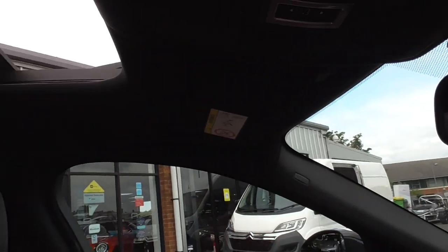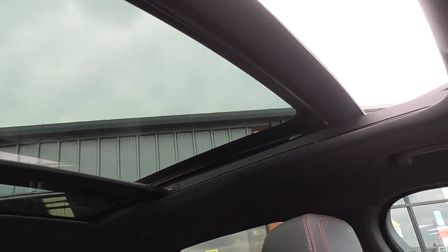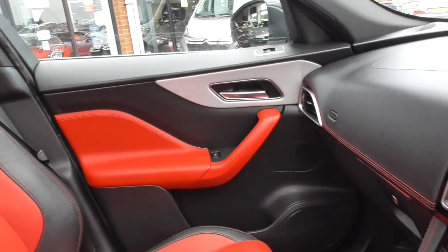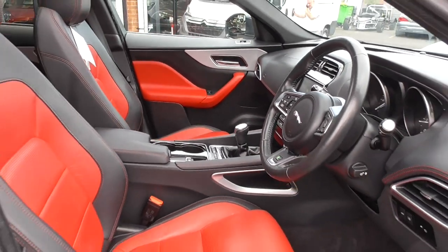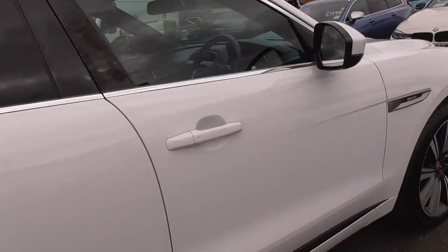Shutting the sunroof — as you can see it's a one-touch button, shuts nicely. Superb option that. I do like the sunroof — I had a sunroof in my old XR3i, so that gives you an idea of my age! Back in the day sunroofs were the thing, and to be quite honest they're all coming back now — sunroofs are back.